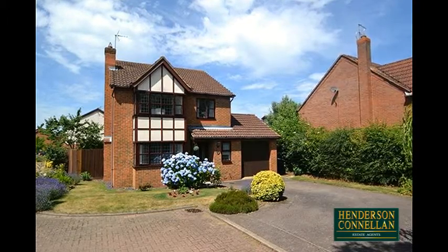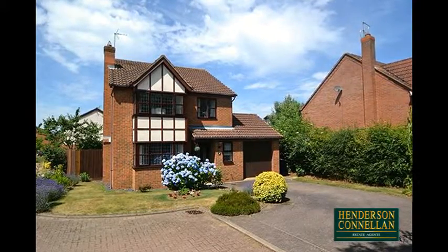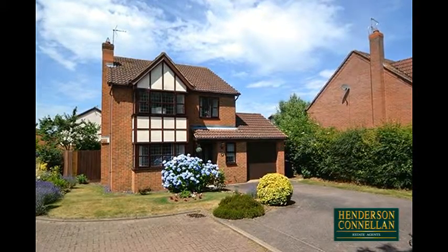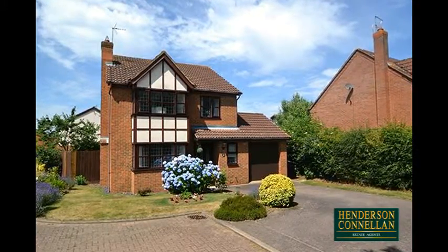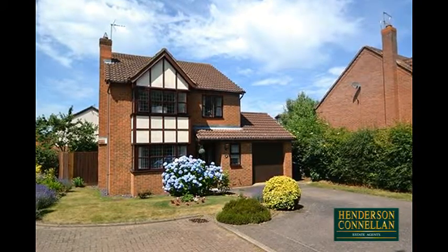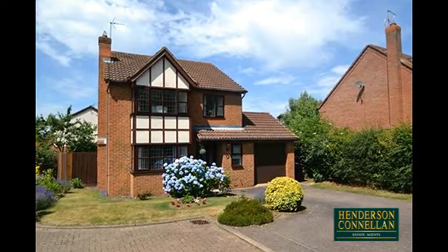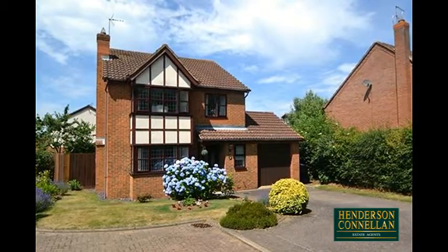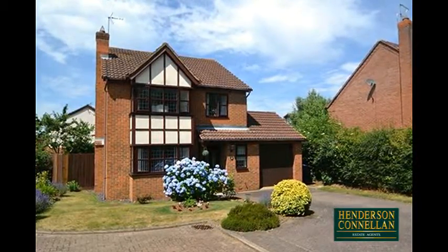This corner-positioned Westbury home in a beautiful cul-de-sac with a wonderful park outlook to the front and within easy walking distance of Meadowdale Academy, the Town Centre and Mainline train station, offers a larger than average plot with off-road parking for four cars and scope to extend to the side and rear subject to relevant consent.